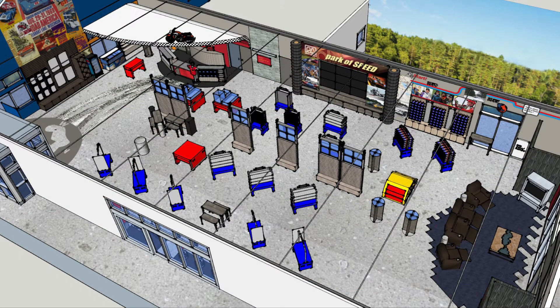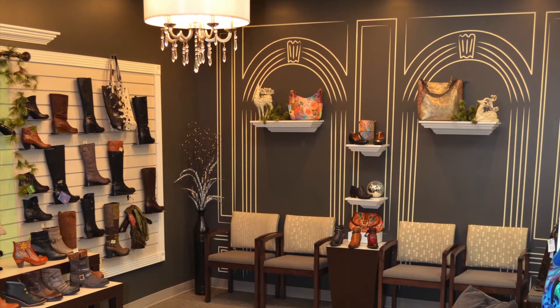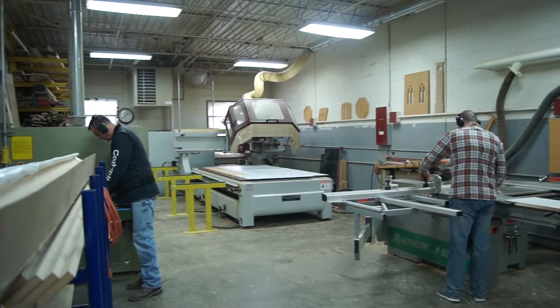We push the creative envelope. We design signature looks that are custom tailored to our clients' brands. We have access to virtually an unlimited number of finishes and furnishings to outfit our interiors, and we work with exceptional fabricators who bring our designs to life.